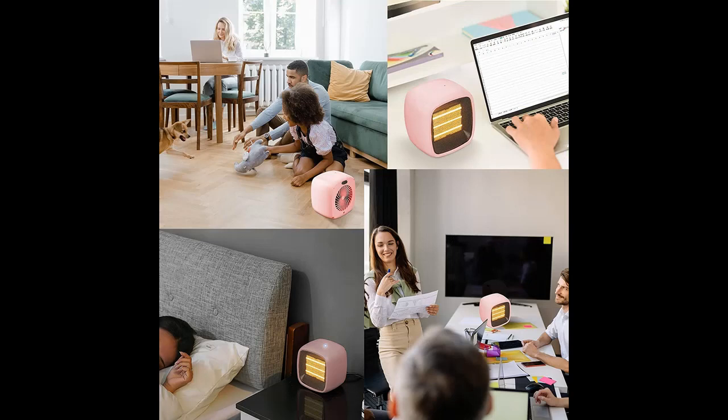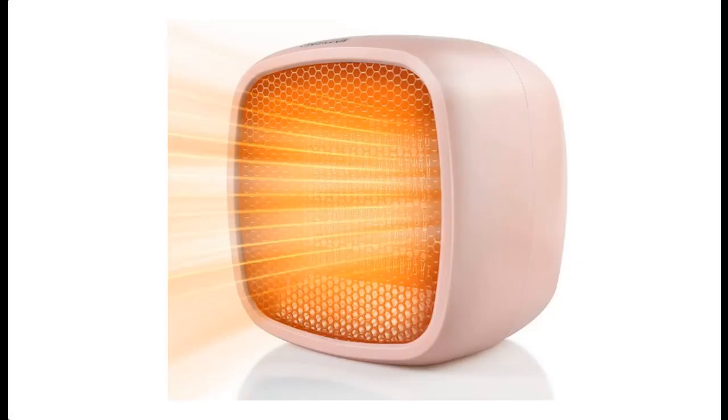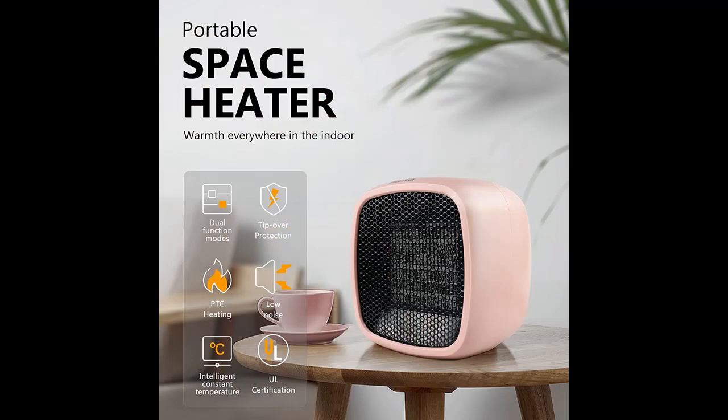Easy to use, no assembly required. Simply take it out of the box and plug it into a standard 110V wall outlet. This energy-efficient indoor ceramic mini heater is very compact and portable, and comes with a 3.94 feet cord and a two-pronged plug. It's also easily stored when not in use.